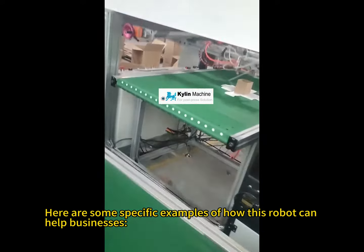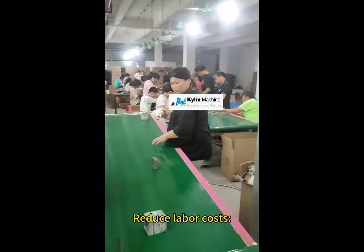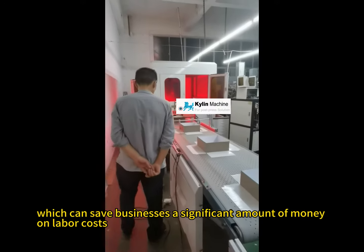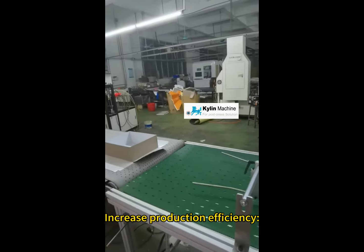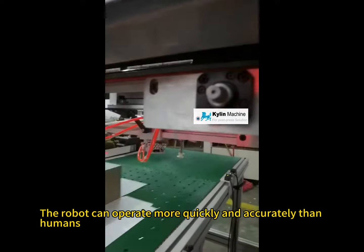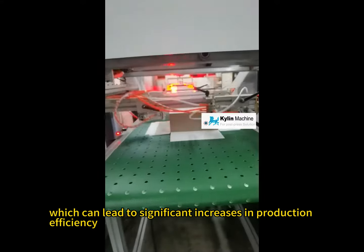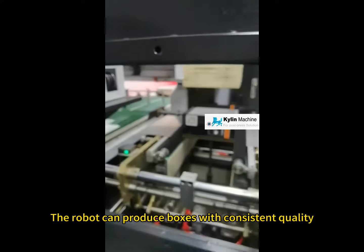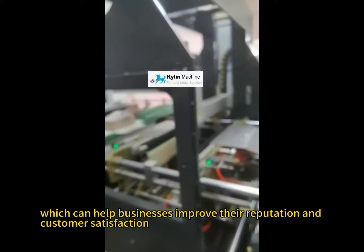Here are some specific examples of how this robot can help businesses. First, reduce labor costs — the robot can replace manual labor, saving businesses a significant amount of money. Second, increase production efficiency — the robot operates more quickly and accurately than humans, leading to significant efficiency gains. Third, improved product quality — the robot produces boxes with consistent quality, helping businesses improve their reputation and customer satisfaction.